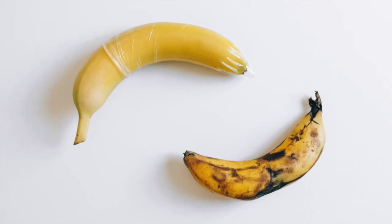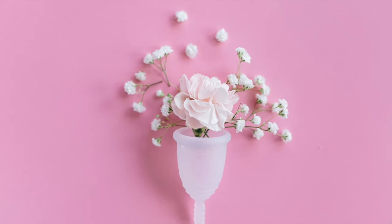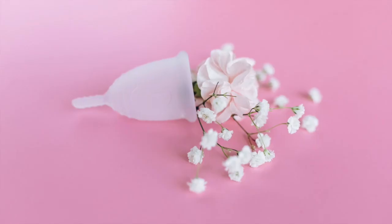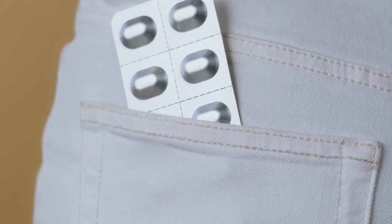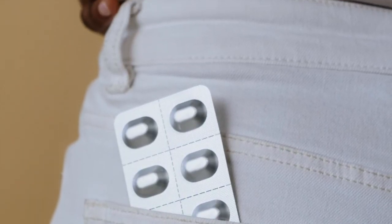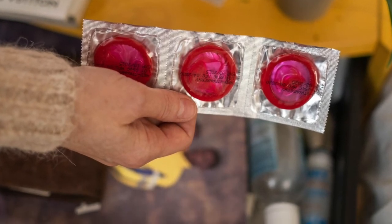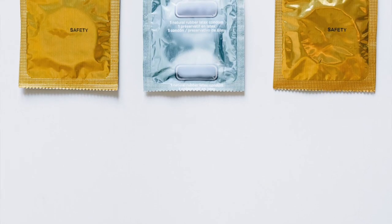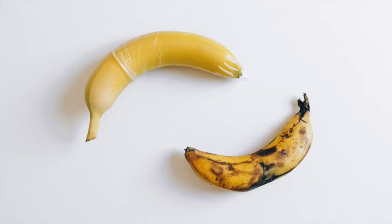Sponge. The contraceptive sponge is a method of birth control that a person can buy without a prescription. Made of polyurethane foam and containing spermicide, the sponge is placed deep inside the vagina to block entry to the uterus. Used alone, the sponge is 76 to 88% effective, but using it with a condom further reduces the risk of pregnancy and STIs. Contraceptive sponges are available to buy online.